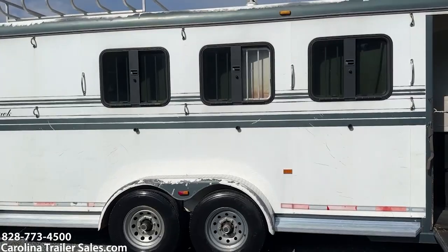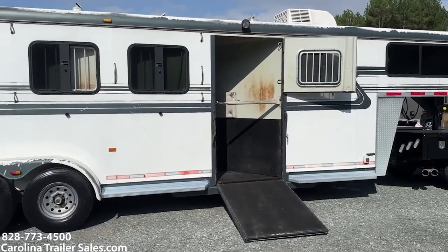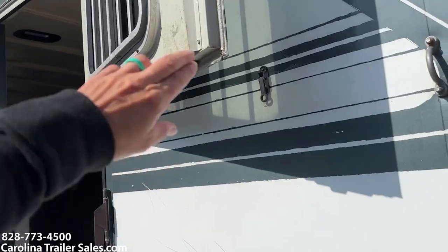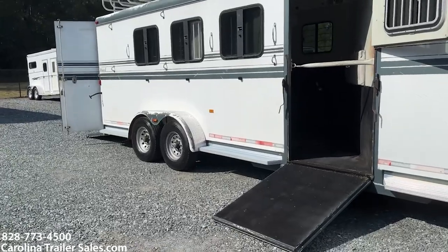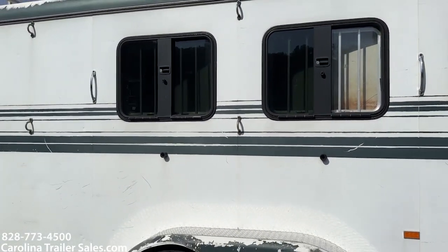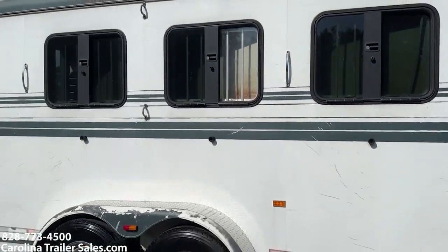These are drop windows on the head side — you've got three drop windows, and there's a drop window on the ramp door as well. There is a piece of plexi in one window. They are missing the screens. The first window does have a bar missing and a bar bent — just pointing out some things about this trailer.